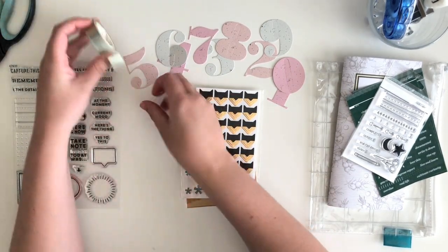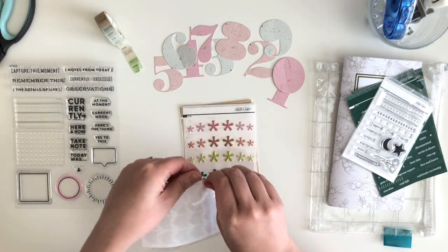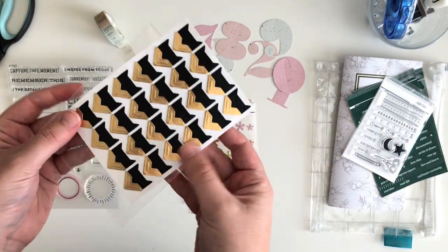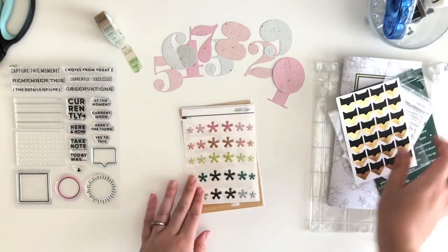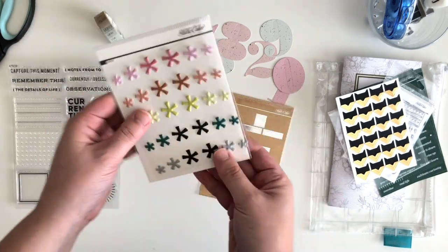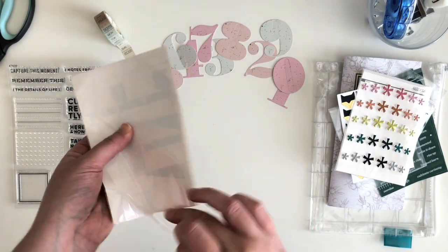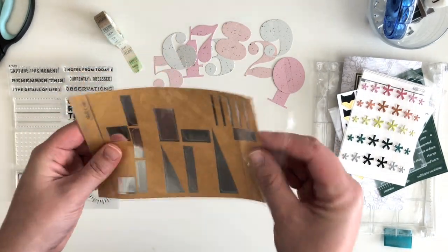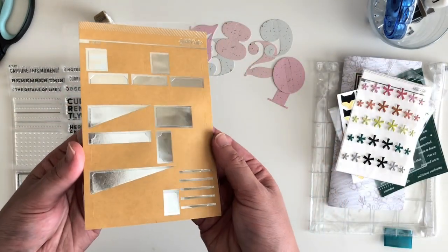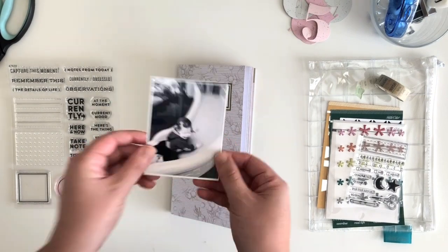And then I see that photo corners are coming back. I've seen them here — obviously they're in this kit, as well as this month's documenter kit from Studio Calico. And either one or two months ago, Felicity Jane also brought out some photo corners. So these might be making a comeback.